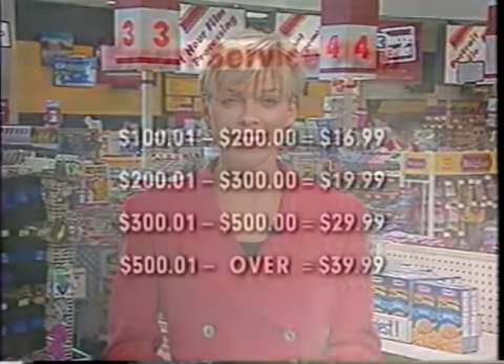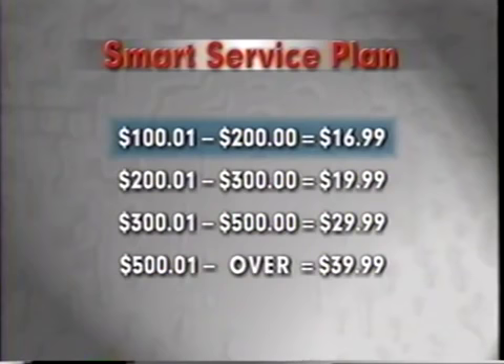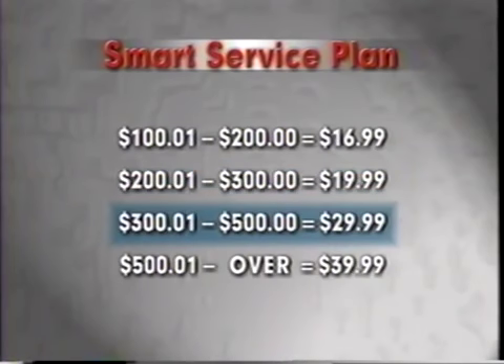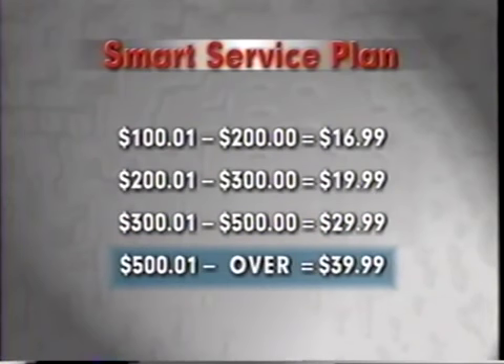What's it going to cost? For products over $100, the price is $16.99. For products over $200, the price is $19.99. For products over $300, the price is $29.99. And for products over $500, the price is $39.99.